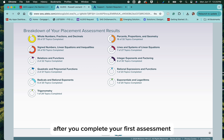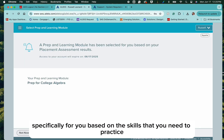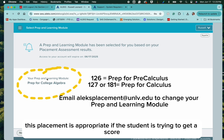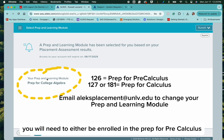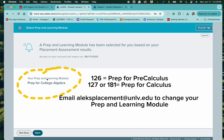After you complete your first assessment, ALEKS is going to generate some prep and learning modules specifically for you, based on the skills that you need to practice. This student was placed into the Prep for College Algebra prep and learning module. This placement is appropriate if the student is trying to get a score that will allow them to take either Math 120 or Math 124. If you need to take a class higher than Math 124, you will need to either be enrolled in the Prep for Pre-Calculus or the Prep for Calculus prep and learning modules. Please email alexplacement at unlv.edu if you need to change your prep and learning modules.